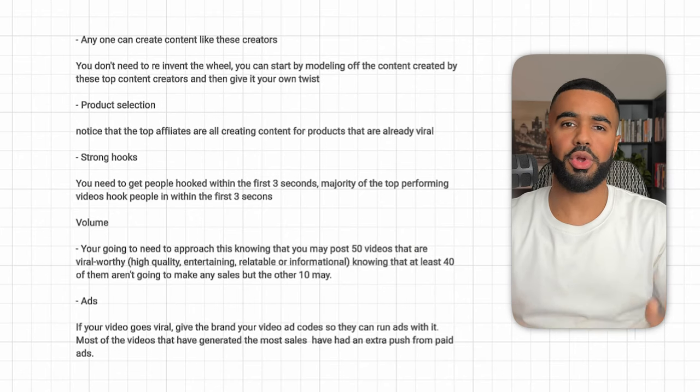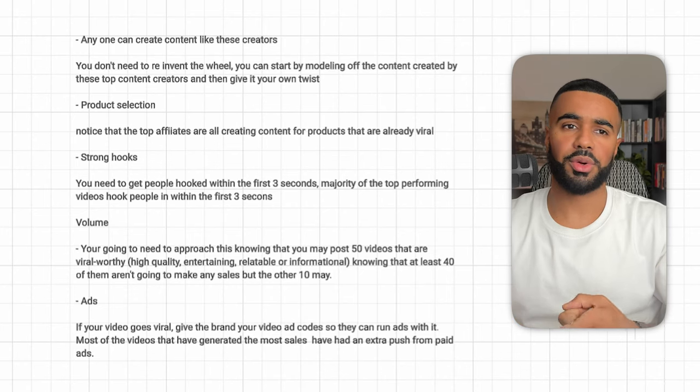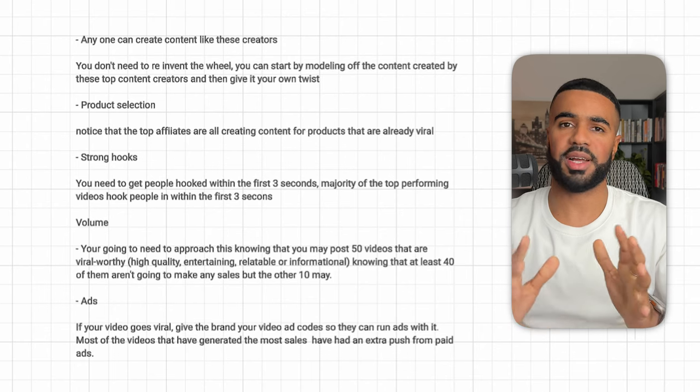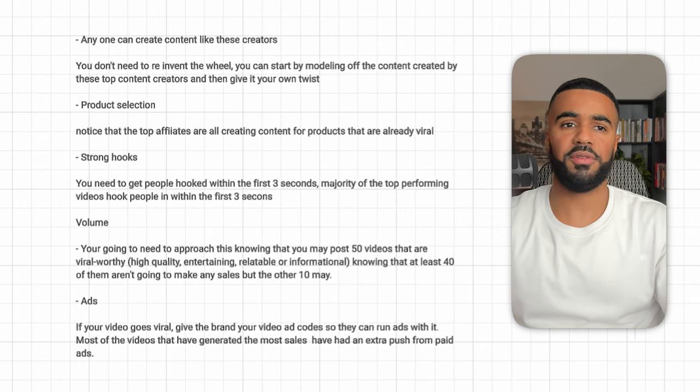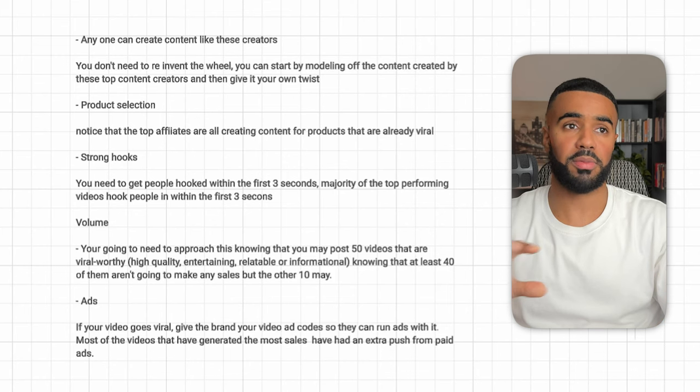You don't need to reinvent the wheel. You can start creating content by modeling off what's being created by top affiliates, learning from them, and then giving it your own twist. You don't need brand new concepts — you can see what's working and model after it. That's something you'll see constantly being done by many creators, even some of the top ones on this list. Product selection is also important — all of the top TikTok shop affiliates are creating content for products that are already viral, where there's already existing demand.